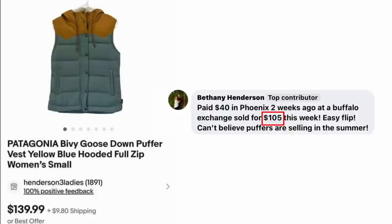Bethany Henderson paid $40 in Phoenix at a Buffalo Exchange. Sold for $105 this week — easy flip. Can't believe puffers are selling in the summer, but eBay knows no seasons — everything sells all year. This is a Patagonia Goose Down Puffer Vest. $40 sold for $105 — she almost tripled her money in a very short time.